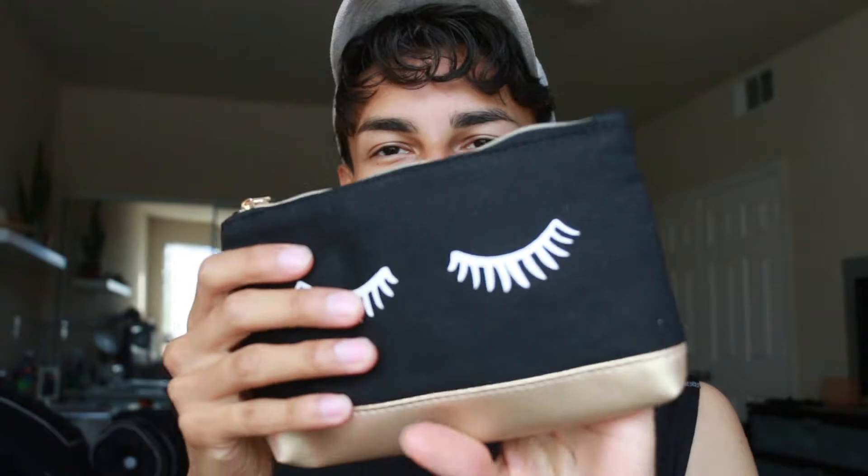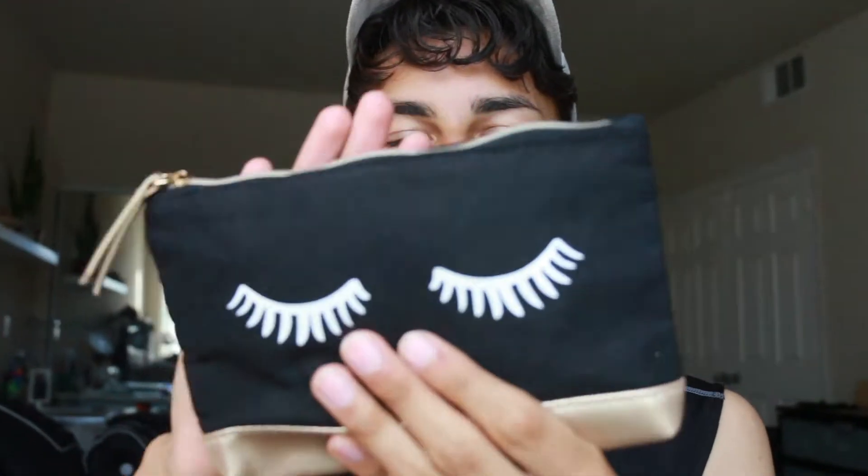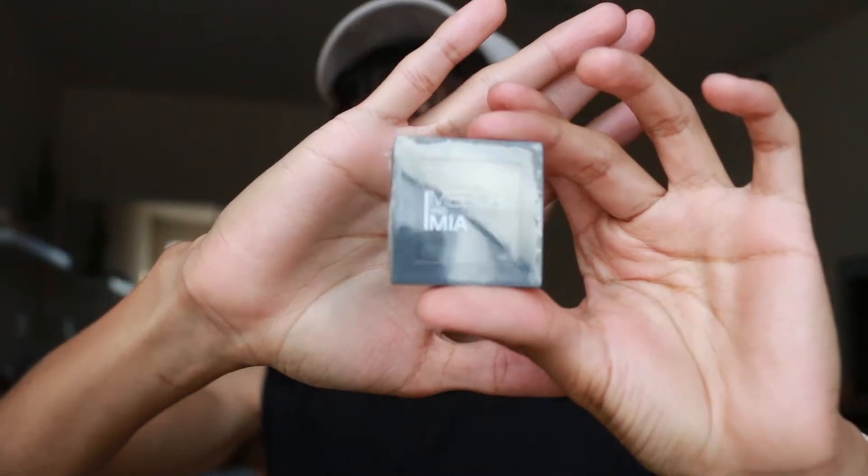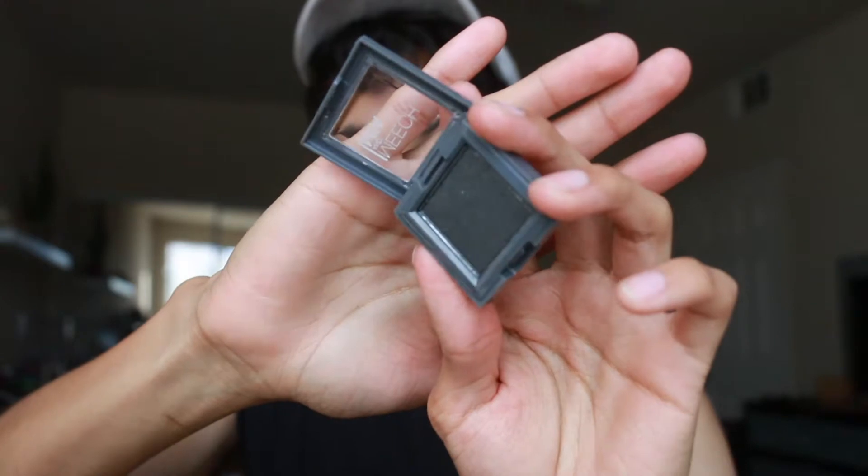Let me just start with the unbagging. For the month of September we got this bag — wow, very nice! So for the first item this month, I got a single shadow by Meech and Mia. It is in the shade gunmetal — it's like a gray, very nice and shimmery.